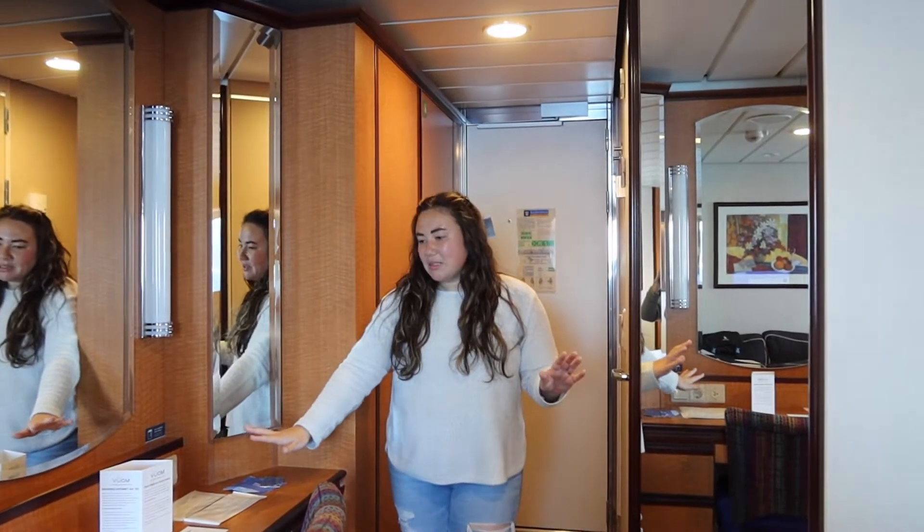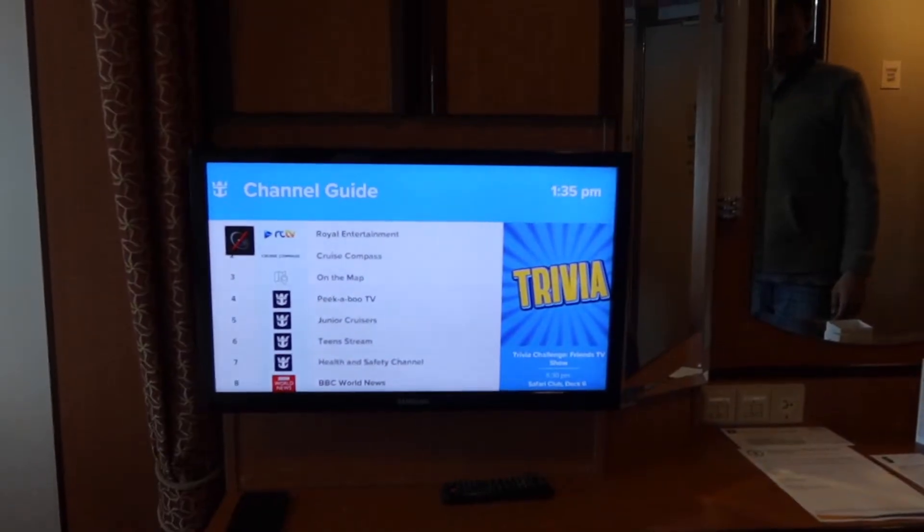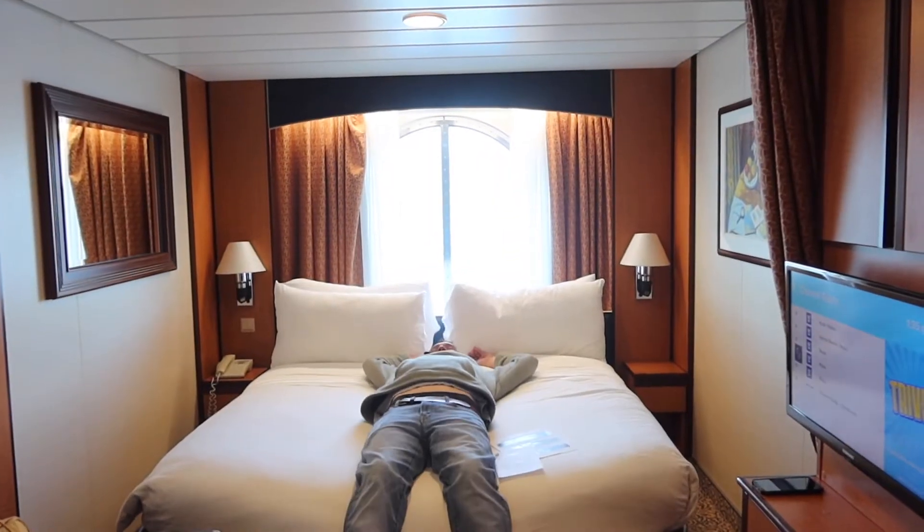And then here we have our desk space. We don't really think we'll be using that much, as well as the TV over there. Over here we have our nice little couch — pretty comfy, if I say so myself. And then over where Tyler is, we have our bed.